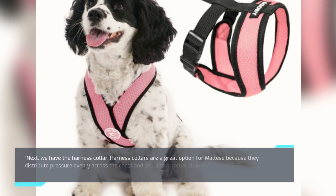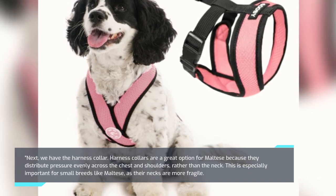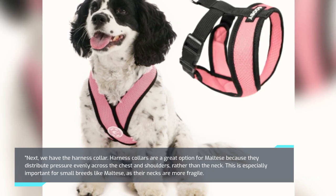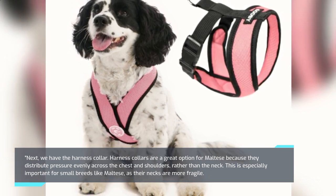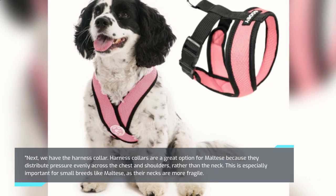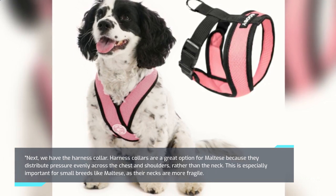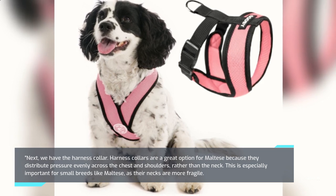Next, we have the Harness Collar. Harness collars are a great option for Maltese because they distribute pressure evenly across the chest and shoulders rather than the neck. This is especially important for small breeds like Maltese as their necks are more fragile.